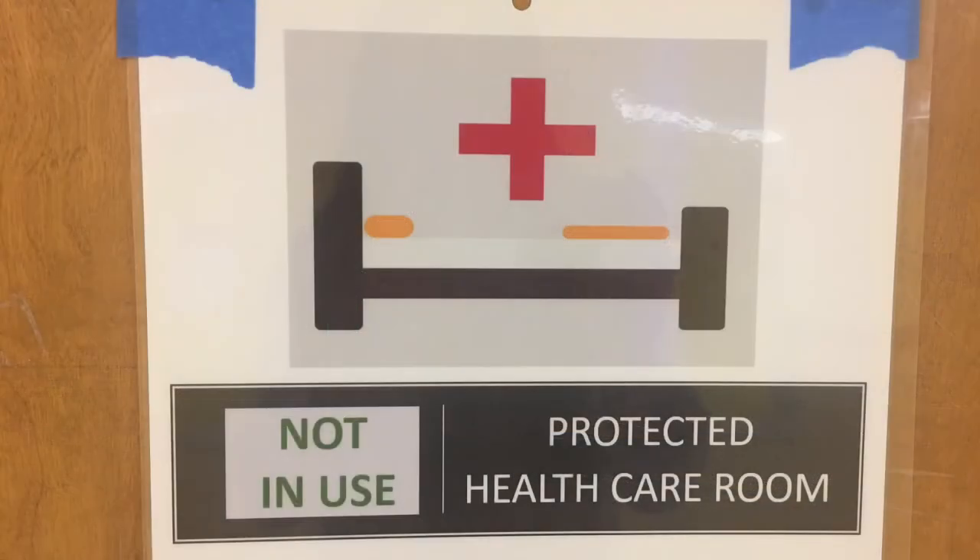There will be a designated space called the Protected Health Care Room where students will stay if they are experiencing any COVID symptoms. This room will be supervised at all times and it will not be used for anything else.